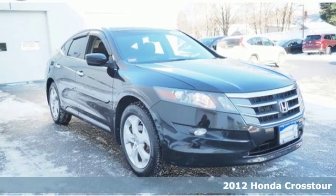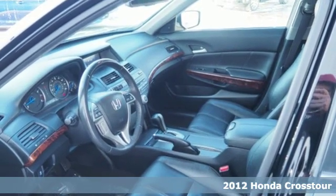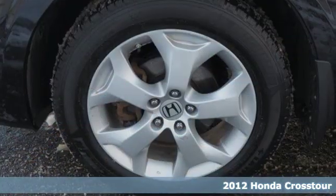Here's a 2012 Honda Crosstour. The car you want and the car you need have merged. Welcome to the Crosstour, where power meets efficiency.